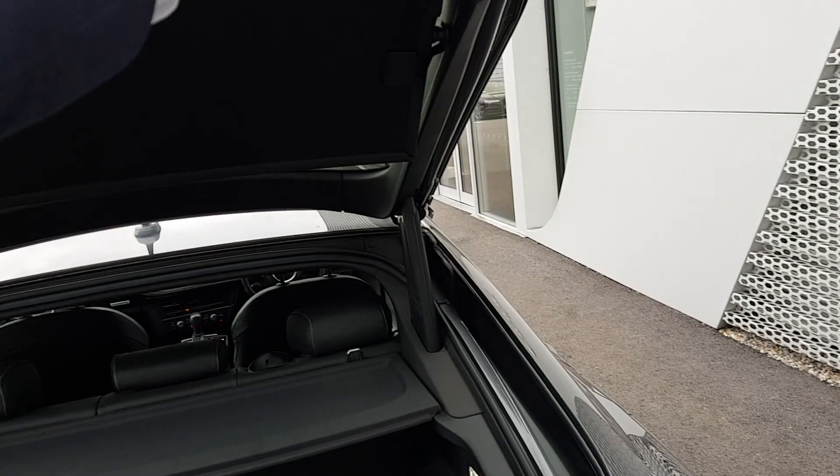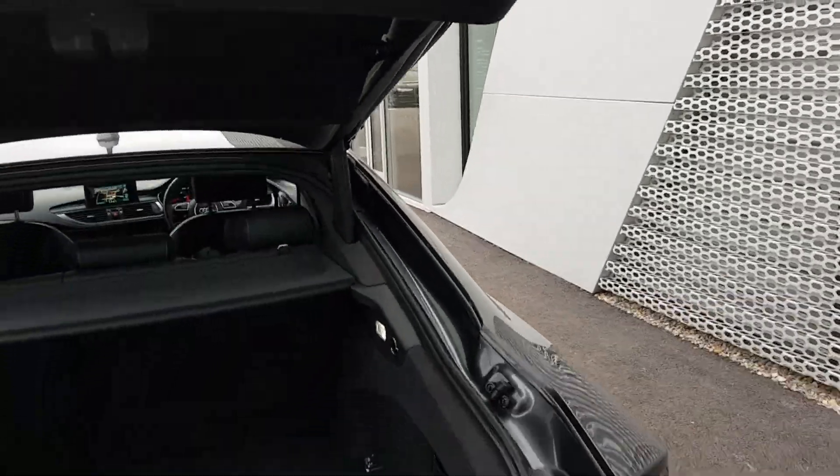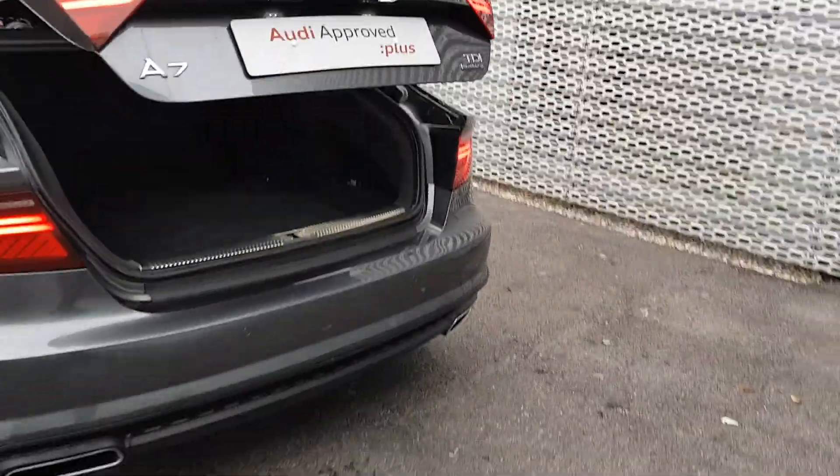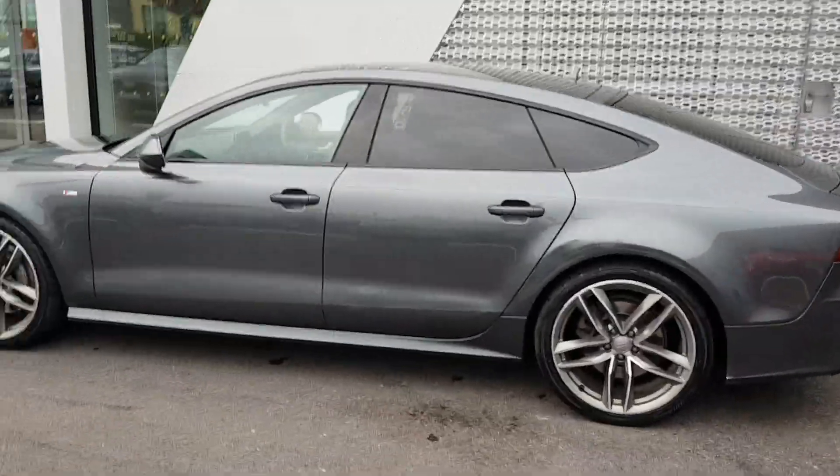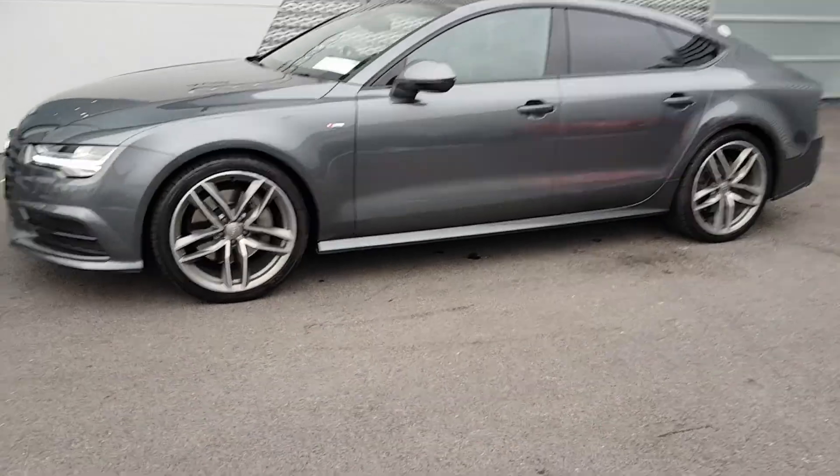A quick release boot, which leads to a very generous boot. You also have an auto closing boot lid, like so, and reversing sensors. Any further questions or queries on our Audi A7, give Audi Limerick sales team a call on 061 336 000. Thank you.